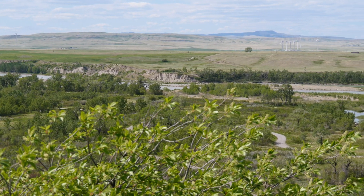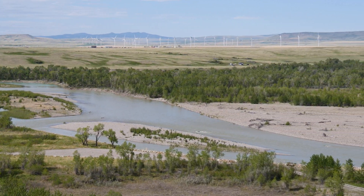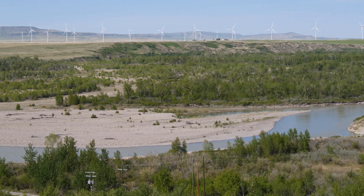People seemed to really enjoy the windy scene at the end of my Starlink installation video, with many recommending I install a wind turbine — this may be something I look into in the future. In the meantime, here's beautiful Pincher Creek, Alberta, just south of us with their massive wind farms.